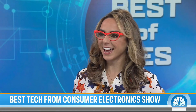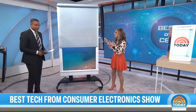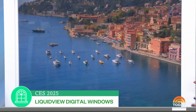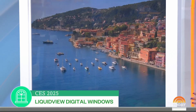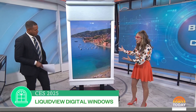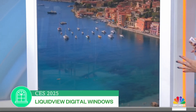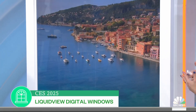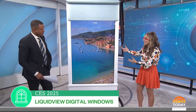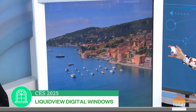Katie brought some back for us. This is LiquidView, and it is digital windows with incredible technology. This is content that runs for 24 hours. Imagine having any windowless room — it can automatically be transformed with an incredible environment with 8K content, very immersive. So if you have a home, an office, in hospitals, they're doing studies — proving with Stanford — that it's physiologically tricking people's brains to feel like they're simulating in these environments. It is beautiful content.